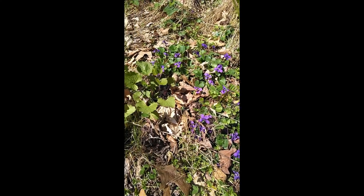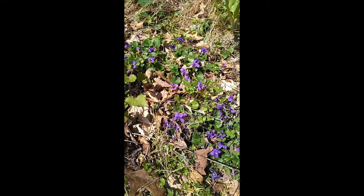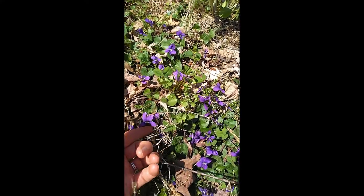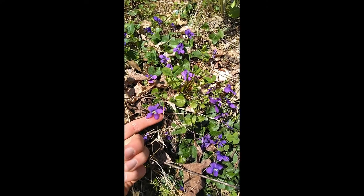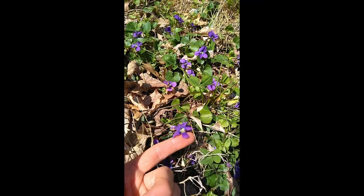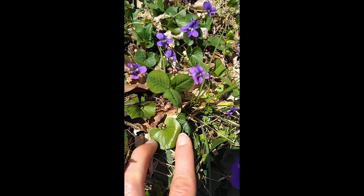Here's a patch of violets — the violet is the state flower of New Jersey. It's pretty small, usually purple, but as we saw before, they could be yellow or sometimes even white. There are several different species of violets, and they have a distinctive heart-shaped leaf.